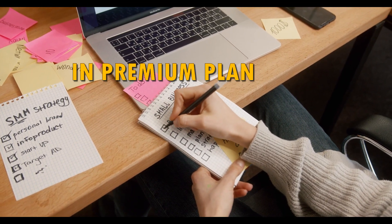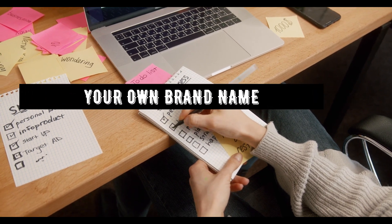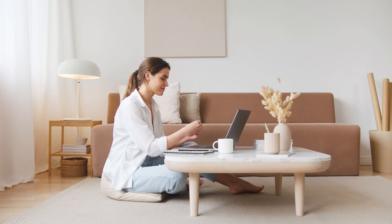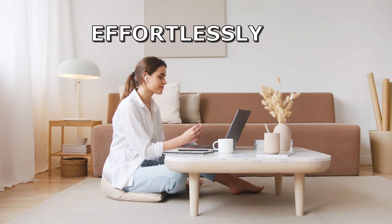In the Premium Plan, we offer an own-branded mobile app and cloud-based system in your organization's name, where the software will run in your brand name. Any person with basic knowledge of computers and email can use Genius Edu effortlessly.